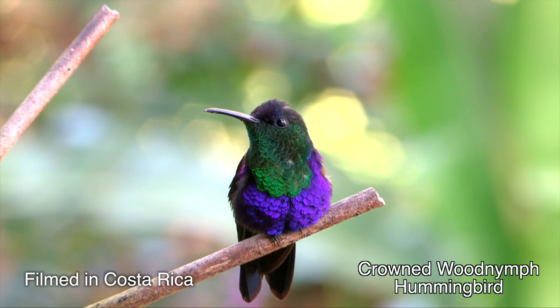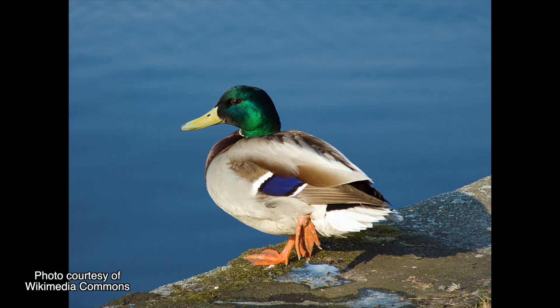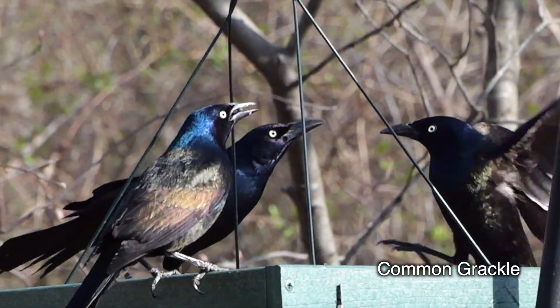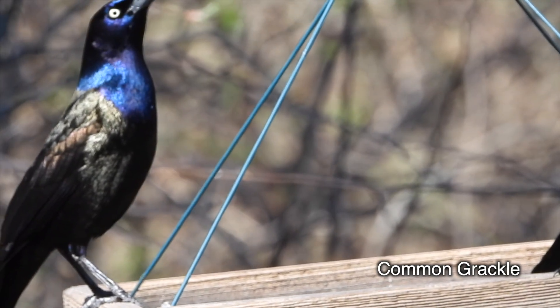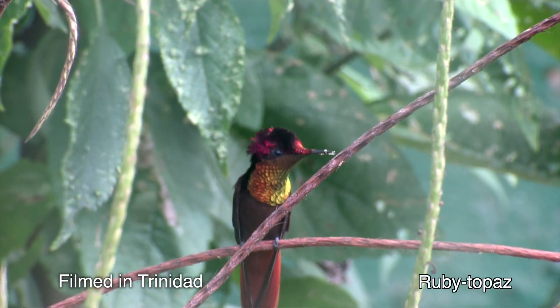Hummingbirds aren't the only birds that shine. Peacocks will blow you back with their bright blues and greens. Closer to home? Mallards. Starlings and grackles are iridescent. In fact, a grackle looks like a feathered oil slick, but its gleam is so dark that it's just a sparkler to the hummingbird's full-on Fourth of July fireworks.